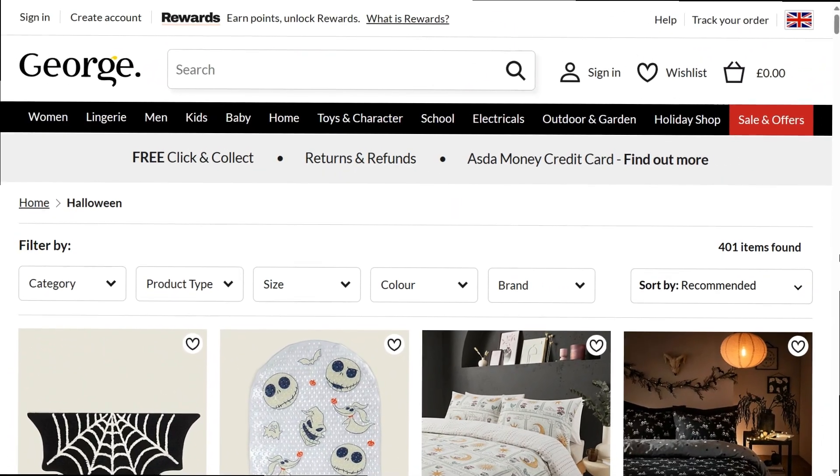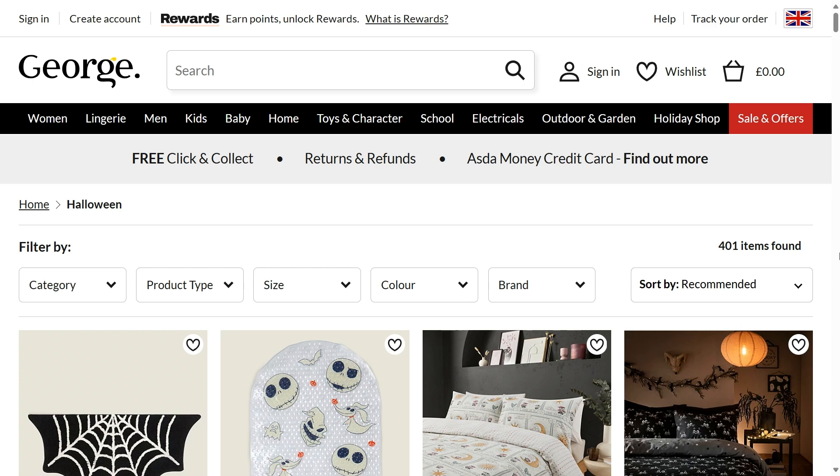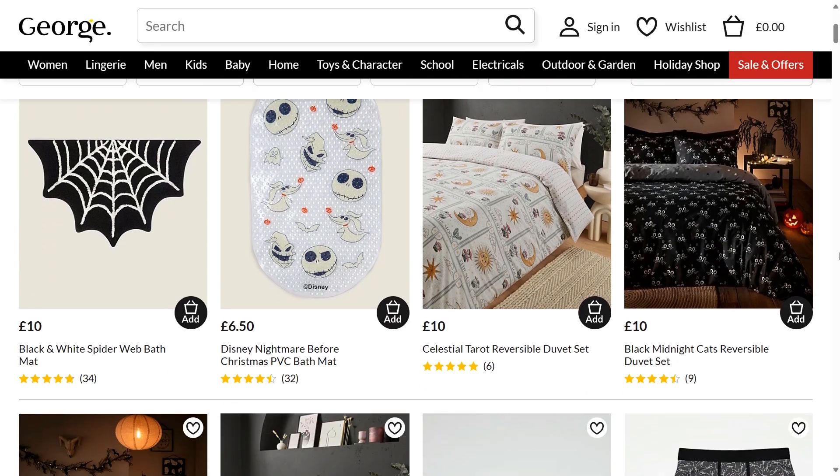Hi, welcome back to Halloween Haunting, the place to go to find information about amazing props to purchase for Halloween. Today I am going over what is on the ASDA website for Halloween 2024.